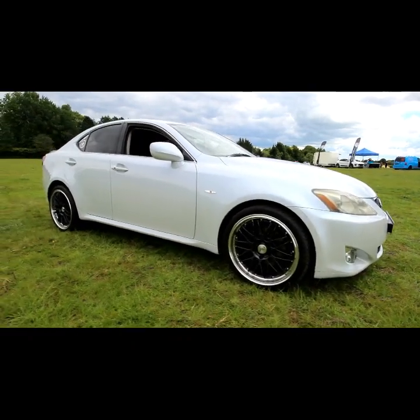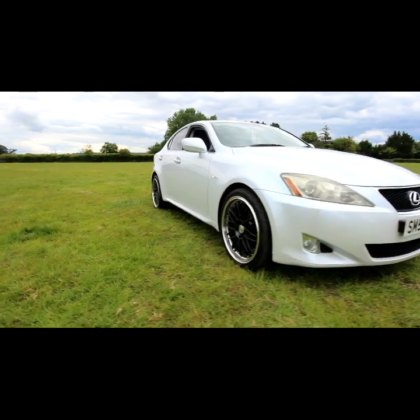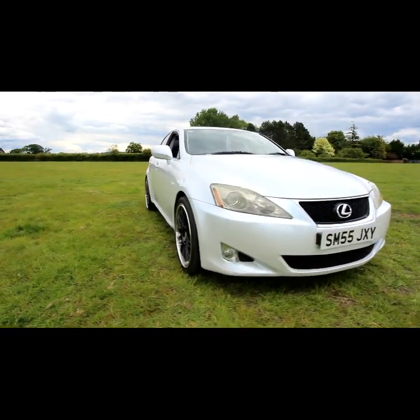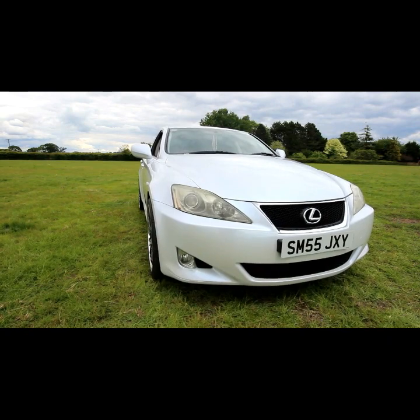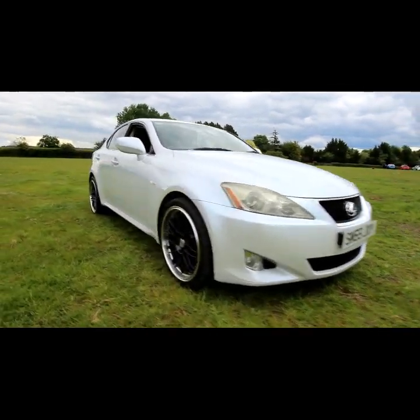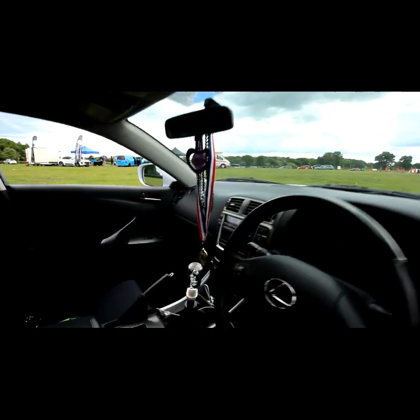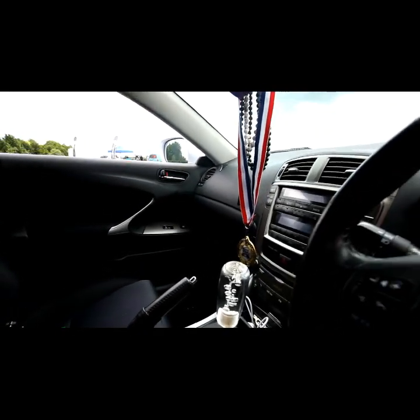I think it's a nice good looking car, a really good shape. Also, a couple of hours ago I just won a medal for the loudest car in the place. Hopefully that's going to keep me on. I don't actually know what else I can say other than the car is barely stock.